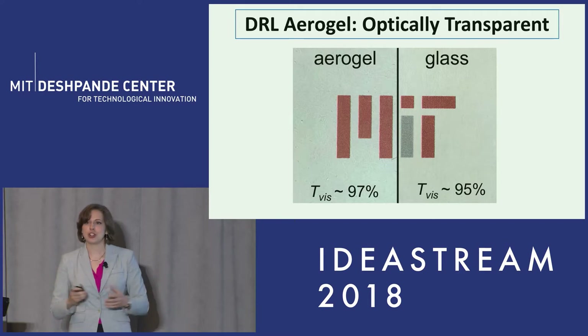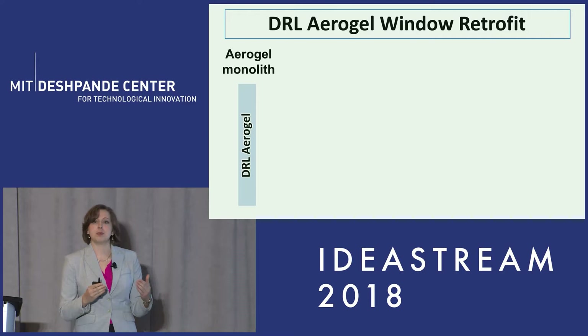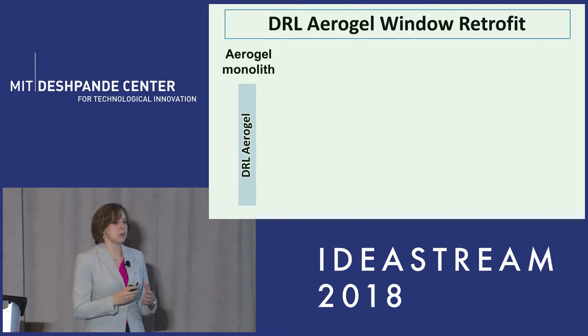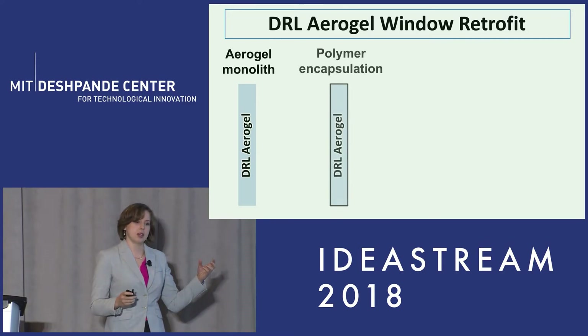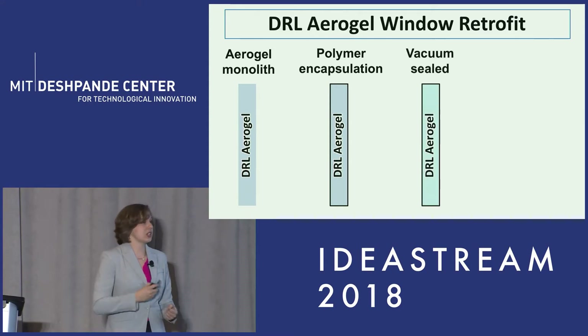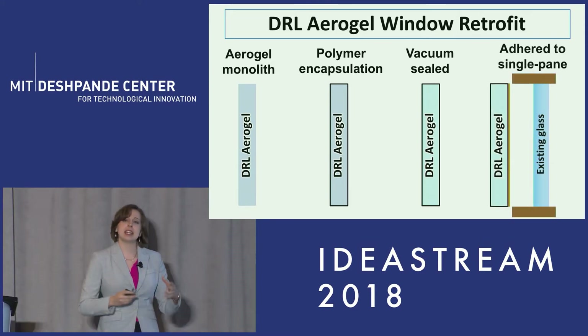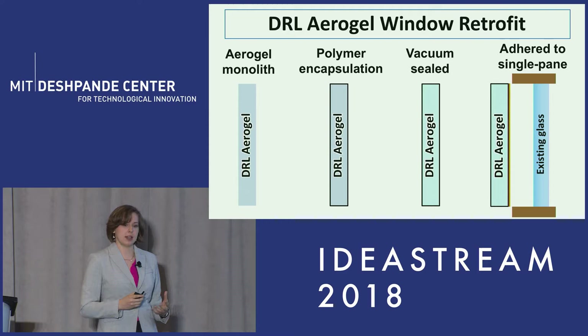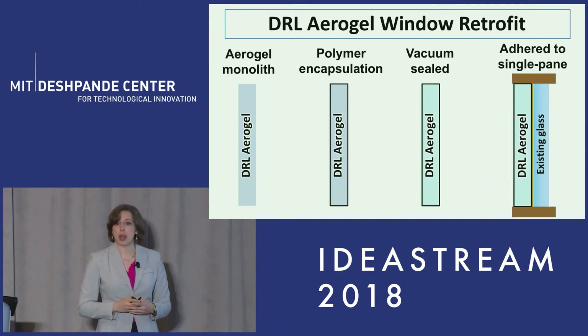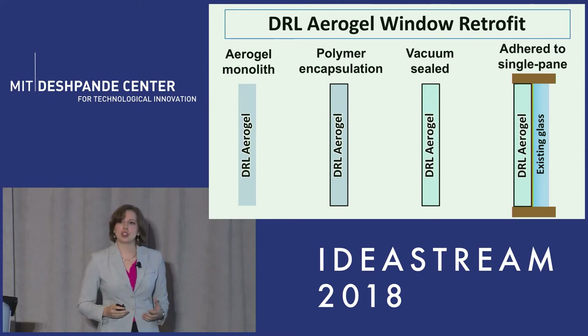Now that we've done all this great work and have this really transparent material, we can go forward with how to get this best on your window. What we propose is taking this solid slab of material, wrapping it in a polymer in order to protect it, reducing the pressure inside in order to push that thermal performance even further, and then taking this entire retrofit product and adhering it to your existing single pane window. This lets us reach really high performance with a retrofit form factor that can actually be far easier to install and less costly up front.